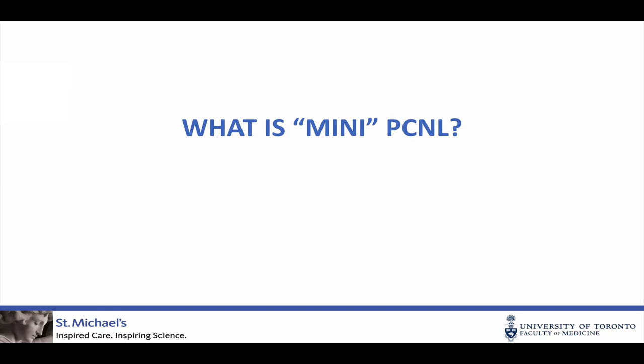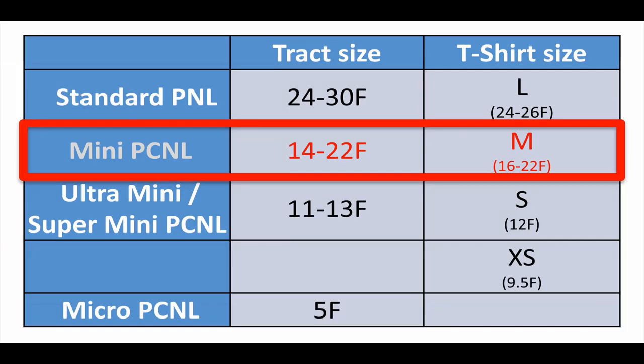So that begs the question: what is a mini-PCNL? There are a number of different phrases, terminologies, and marketing lingo out there. What I'm going to focus on is what I call mini-PCNL, which is a PCNL through a 20-ish French tract — anywhere between 14 and up to 22, but usually 14 to 20 French. Using t-shirt sizes: standard PCNL through a 30-ish French tract is a large; mini-PCNL would be a medium. There are smaller tract sizes — terms with great marketing cachet: ultra-mini, super-mini, and micro-PCNL, done through 11–13 French, 9.5 French, and 5 French tracts — but I won't focus on those as they're not directly applicable to most of what we do.